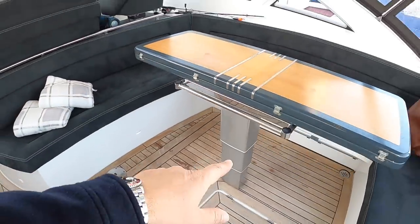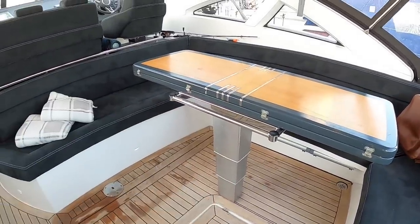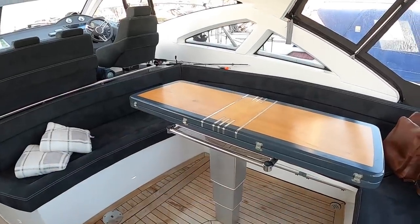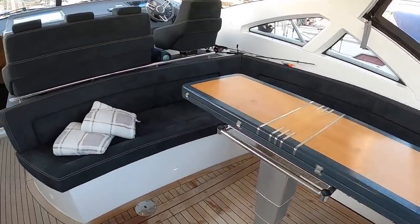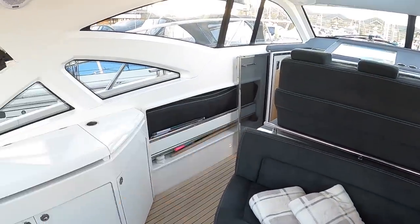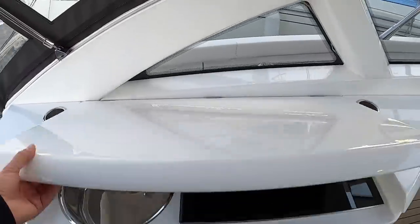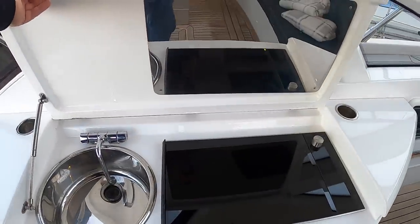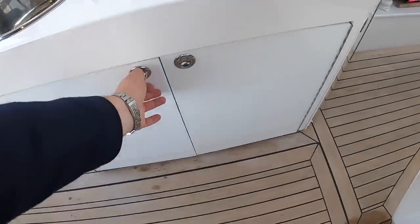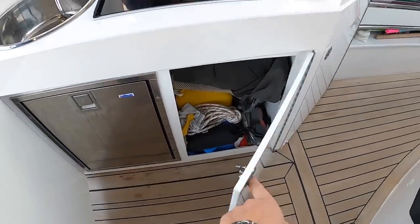It's a high-low table on a telescopic leg - touch of a button. That drops down, infills and makes a sunbathing area, so if you want to sunbathe out here you can. The sunbathing cushions are in there ready to go. There's a wet bar out here with a sink and hot plate, and underneath that's your fridge with some storage next to it. That caters very nicely for this area.